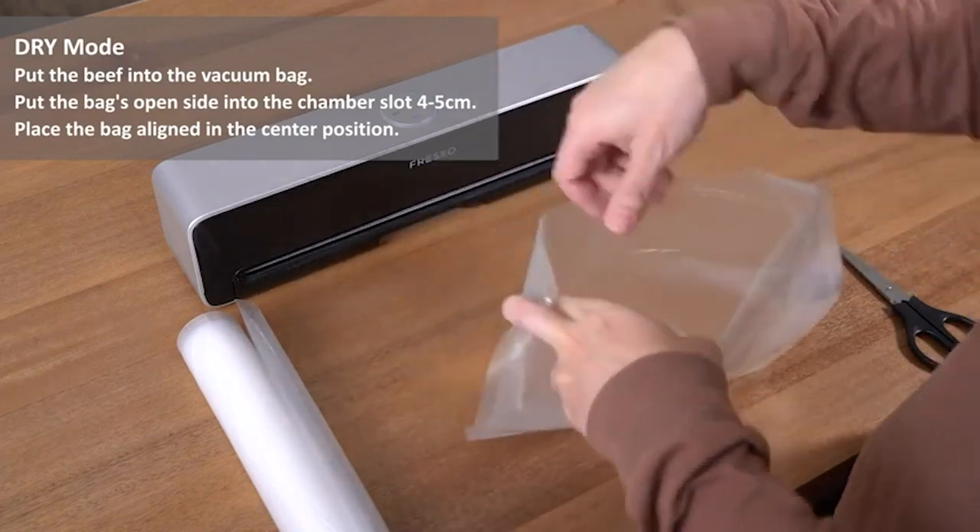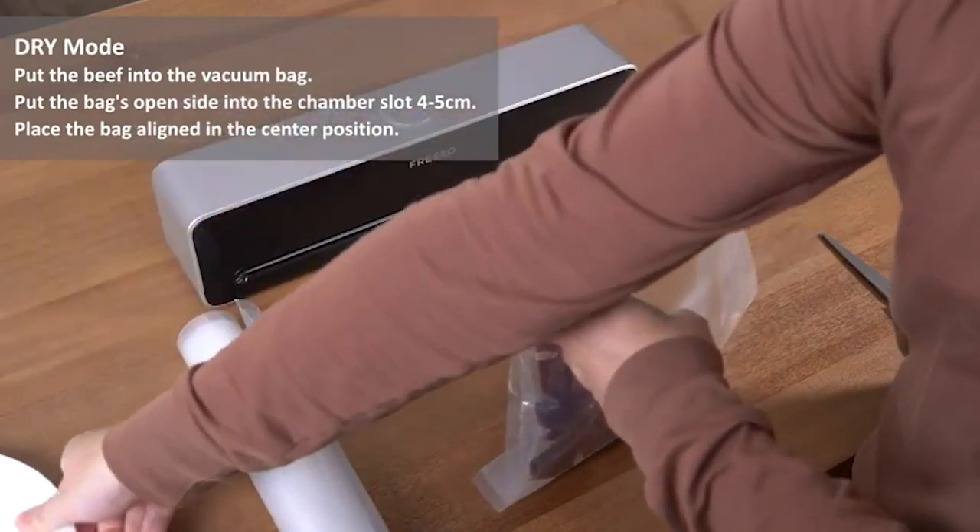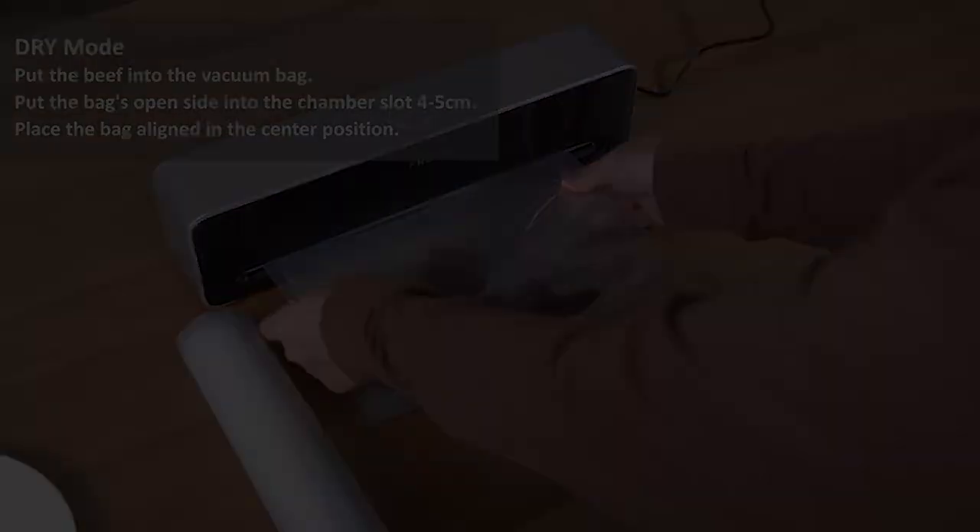Now that we've gone over those amazing kitchen gadgets that we actually need, let's cook something, boys. Check out this next video for more.